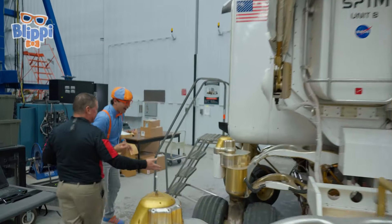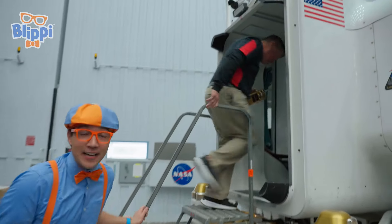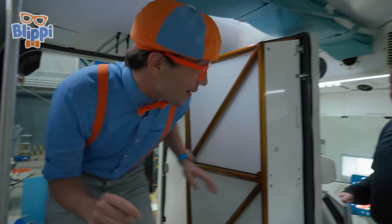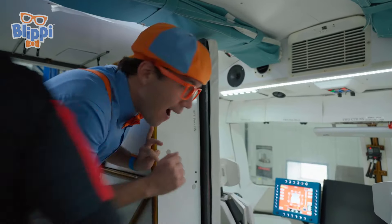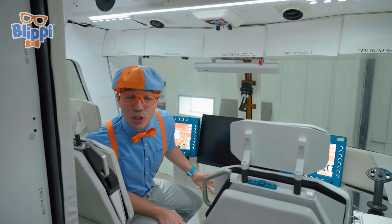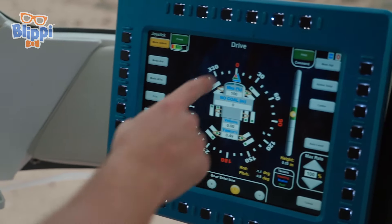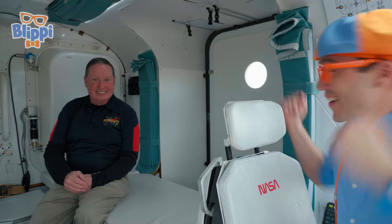We're inside the space exploration vehicle! Come on in. Should I sit down? Come sit down. You can take either seat you'd like. Check it out! This is such a cool vehicle. There's so many bright lights and colorful buttons. And instead of a steering wheel, it looks like there's some screens and a joystick. Should we start driving? Sure! Let's do it! There's your seat belt.